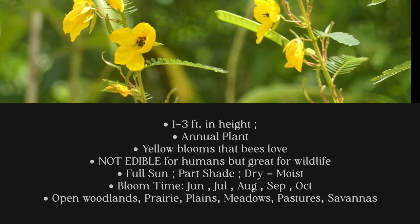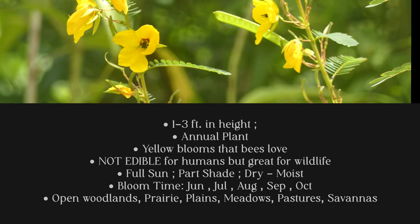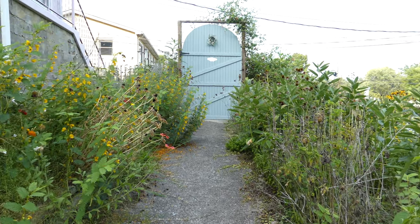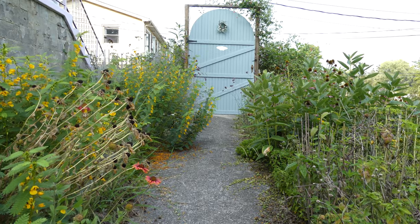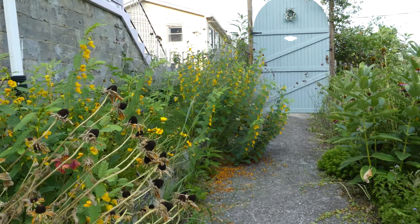Its bloom time is June, July, August, September, and October, but where I live in East Tennessee — specifically in Knoxville — it's mostly June, July, and August.